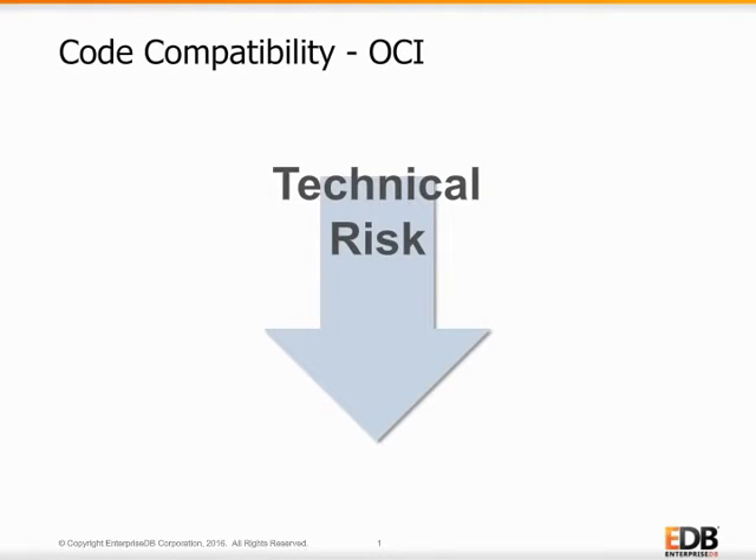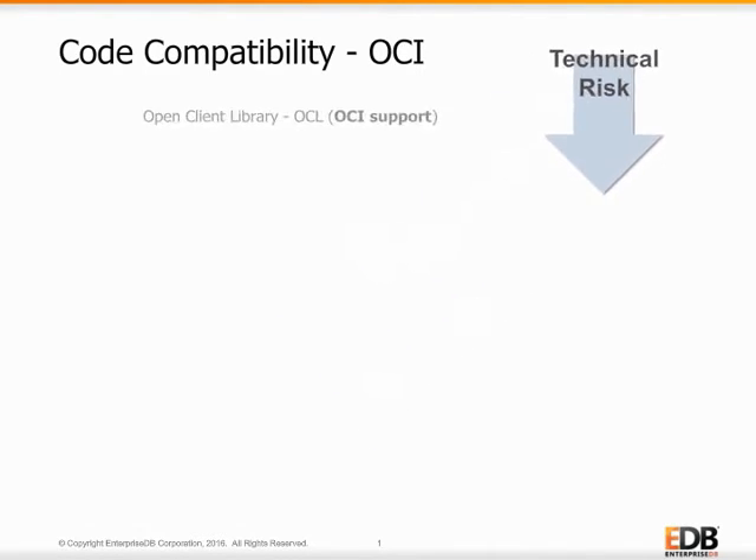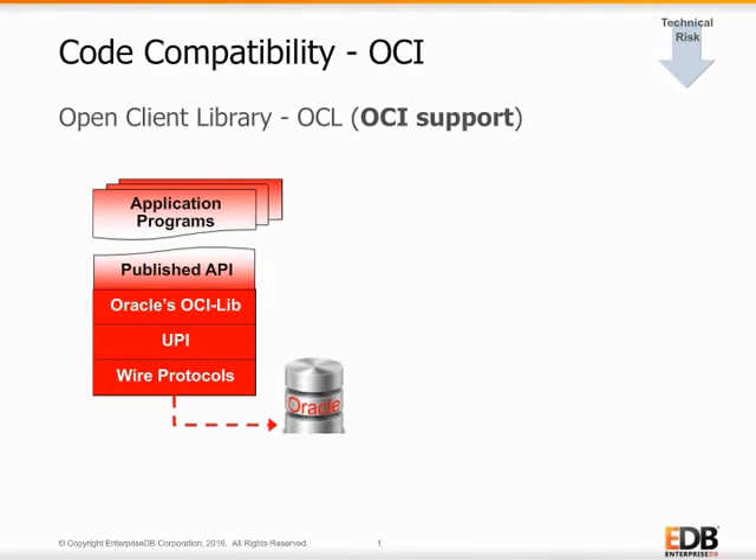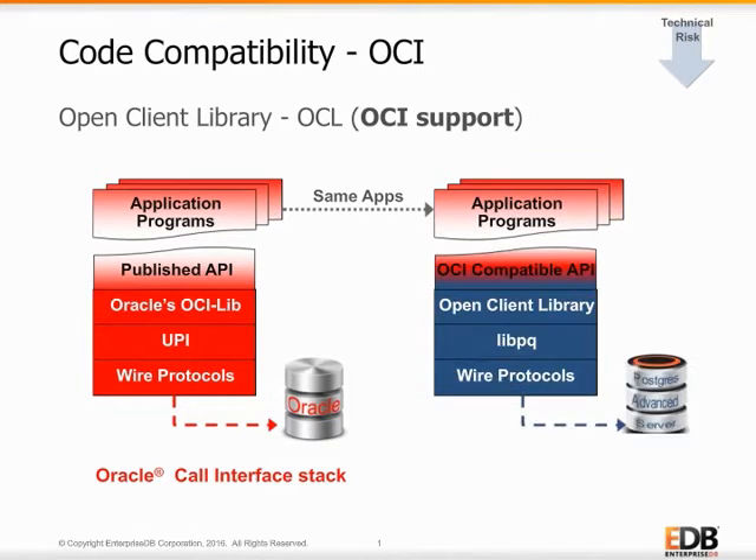Finally, EDB also provides a migration path for Oracle application programs written to the Oracle Call Interface, or OCI. OCL is EDB's open client library and is equivalent to the Oracle Call Interface. The OCL allows applications written in C or C++ to OCI to work natively with Postgres Advanced Server through a compatible program stack. Application programs written for OCI can instead be run against EDB's OCL stack for the Advanced Server database with minimal or no changes.